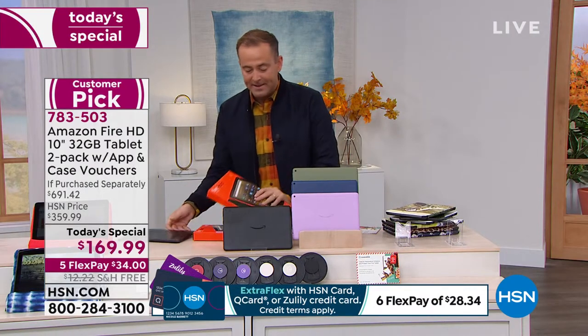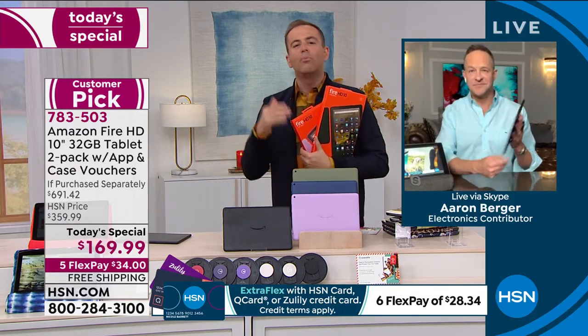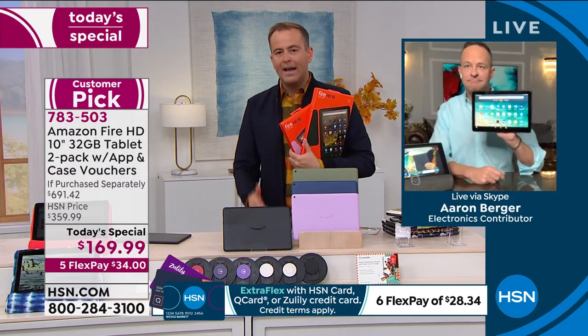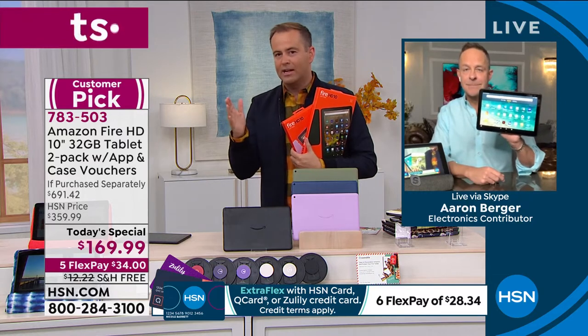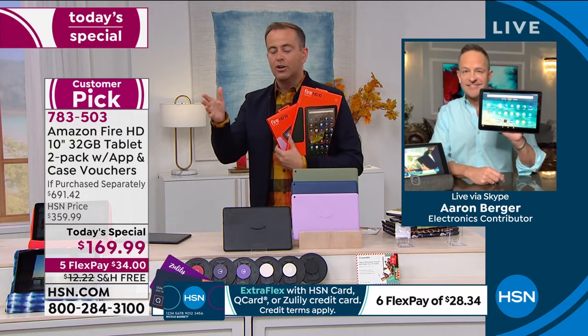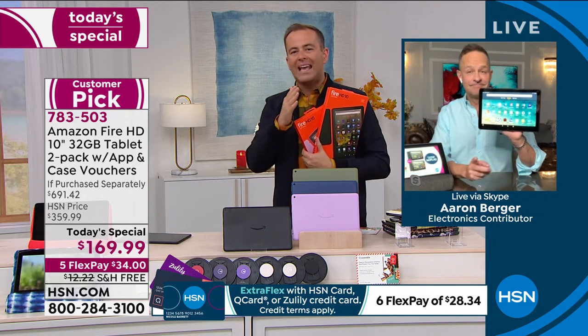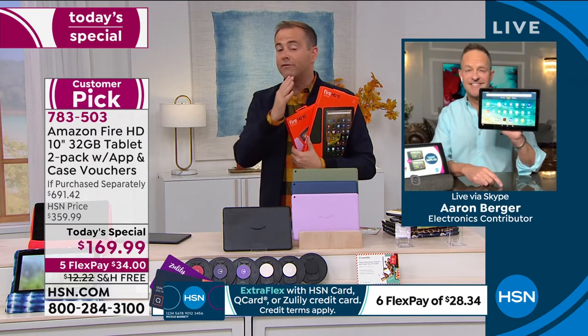Let's talk about why the Fire tablet is so preferred by really every age range: moms and dads, grandmas and grandpas, the kids as well who discover Amazon Kids. It appears there's no easier or more fulfilling experience. Incredibly simple to use, incredibly dependable tablet. Let's just talk about simplicity for a minute.